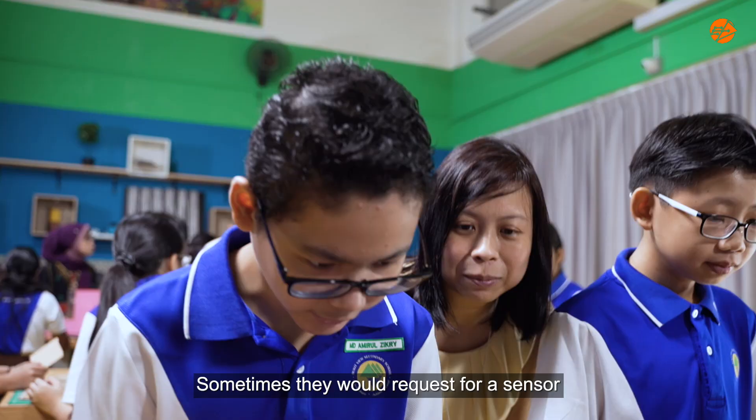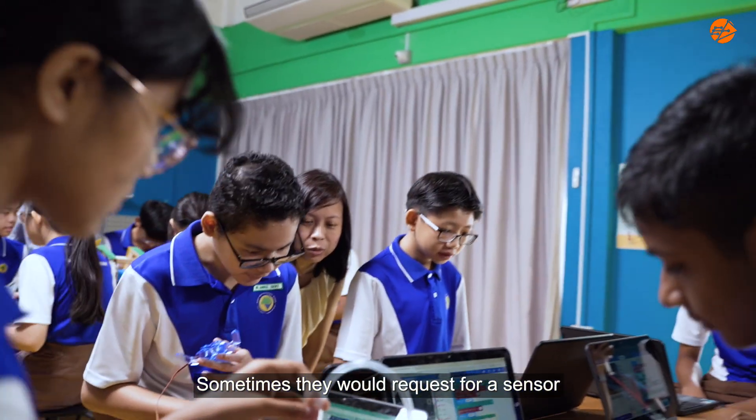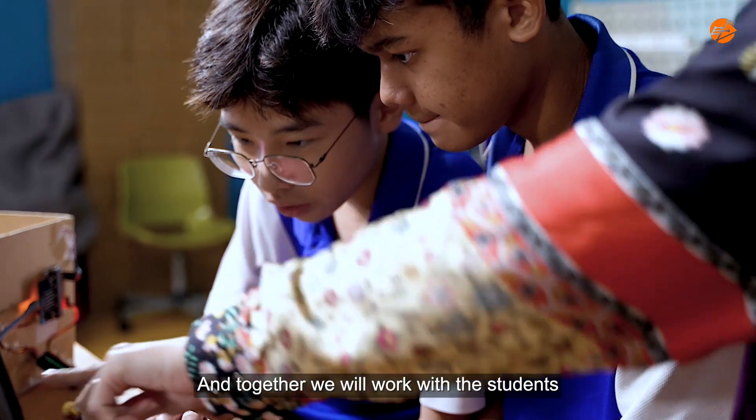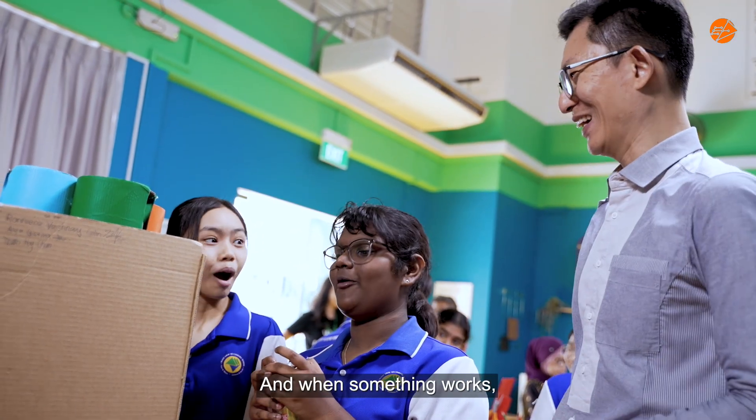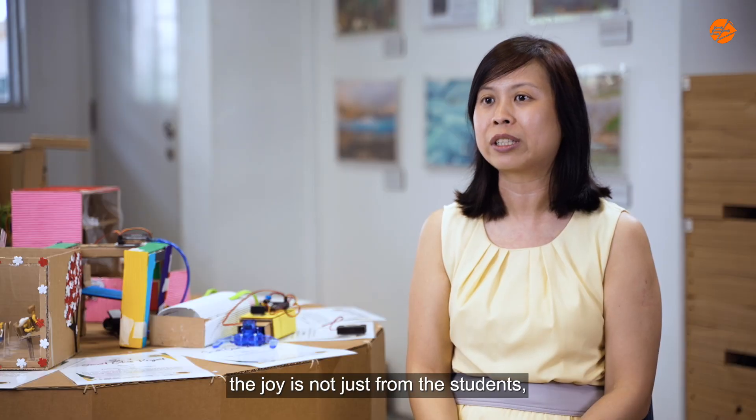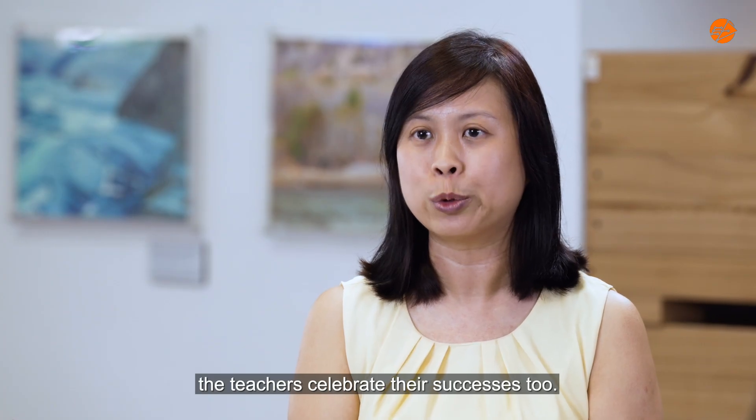Students feedback that they enjoy the process of design, thinking and making. Sometimes they will request a sensor that even the teachers are not familiar with, and together we work with the students to come up with solutions. And when something works, the joy is not just from the students — the teachers celebrate their success too.